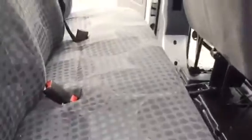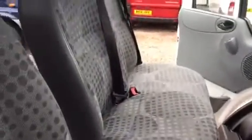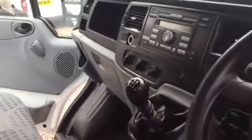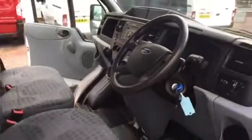In the back, very clean on the upholstery. Door panels all in good order. Into the driver side — again, upholstery is all clean. Six-speed gearbox, it's the 2.2 with 125 horsepower engine. Spare key is there. 32,000 miles and it's a 2013.